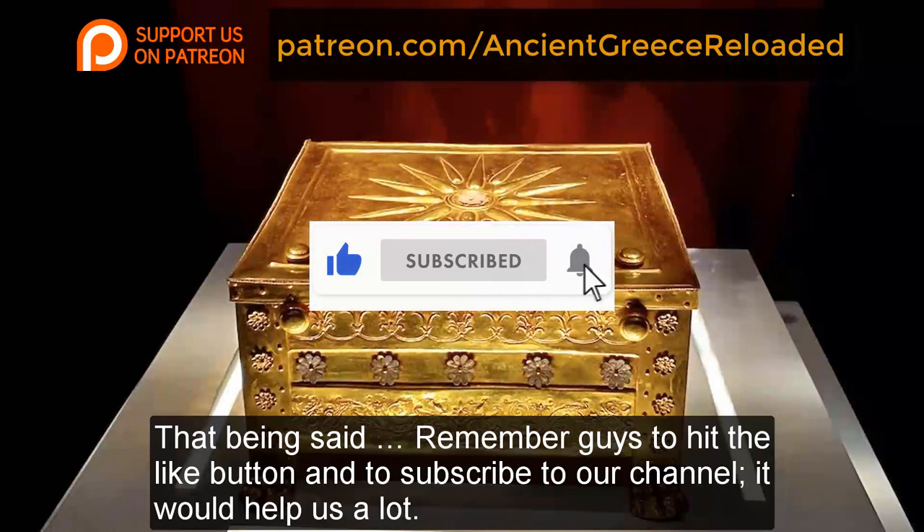That being said, remember guys to hit the like button and subscribe to our channel — it would help us a lot. Thanks for watching and stay tuned for upcoming videos!